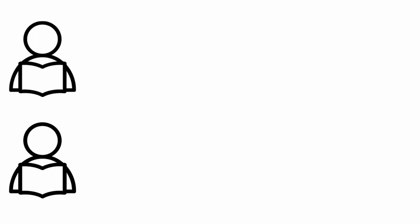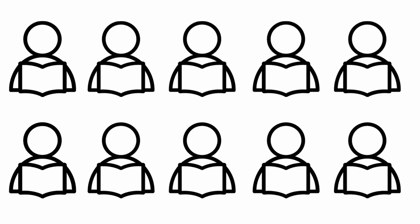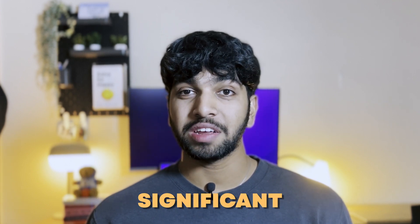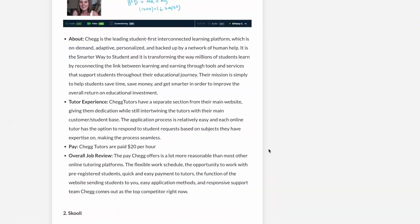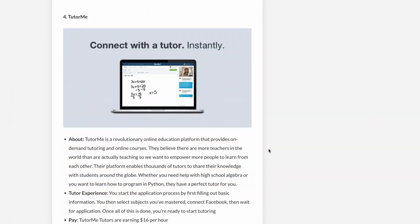People tend to learn better from someone who's just two steps ahead of them rather than someone who's way ahead. If you've already tried this model with one or two students and think you can handle more, I recommend scaling your class size to about five to ten students at a time. The amount of effort needed to teach a couple more students shouldn't be too drastic, but the financial return can be significant. The better you teach, the more organic marketing you'll get through word of mouth, referrals, or testimonials, which will eventually help you grow. There are also various websites or services online to help you get started.